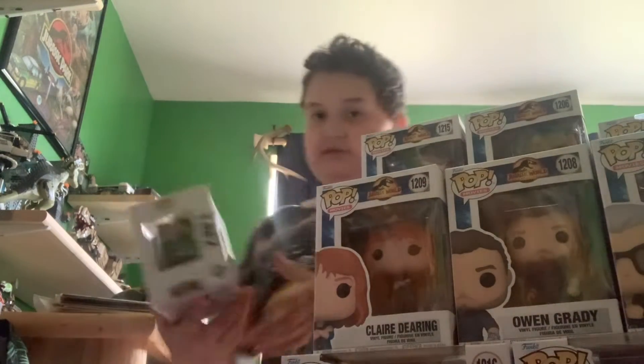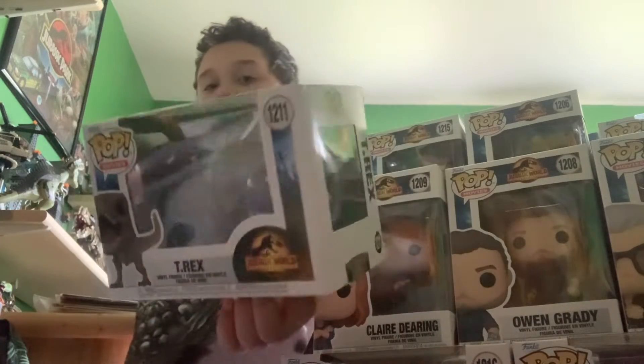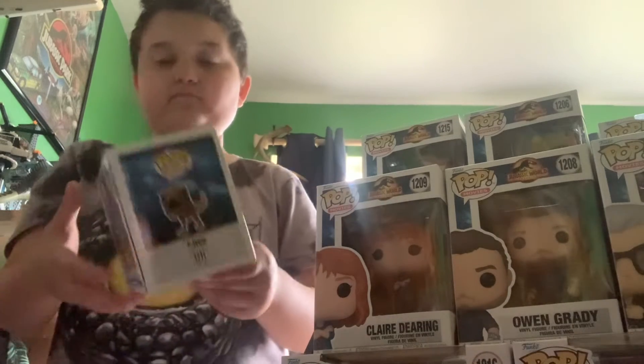Next we have the T-Rex — I picked this one up at Target. So far that's two I've found at Target.